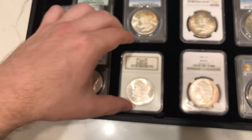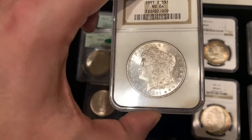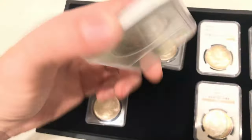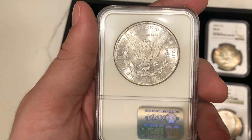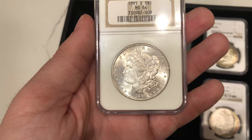Then we have this 1891-S Morgan Dollar — a little bit of a tougher date, especially in mid-state. It's in the older no-rim holder they used before they came out with the newer ones where you can see the rim. Almost full luster on this coin. It has a little toning spots, but we're offering this one at gray sheet, which is a pretty good price.